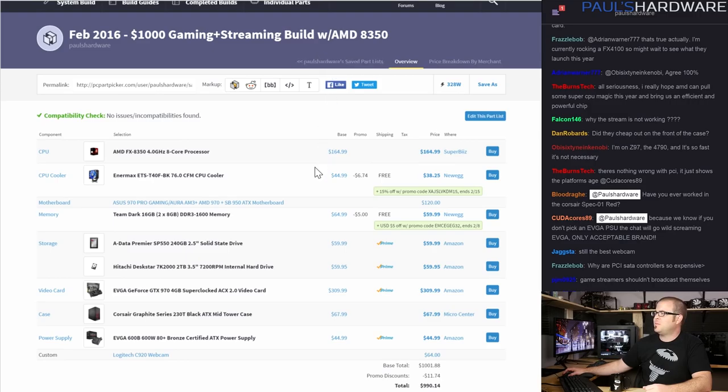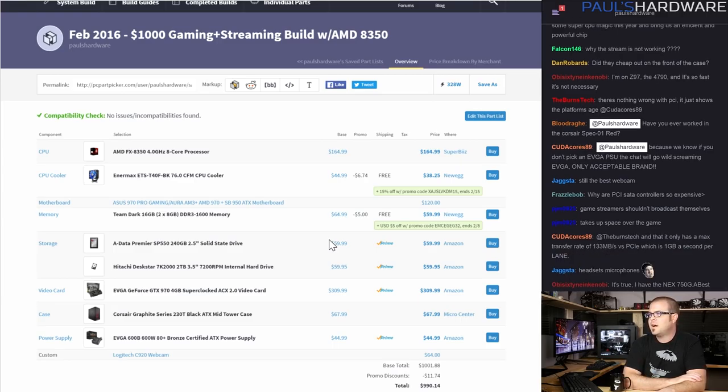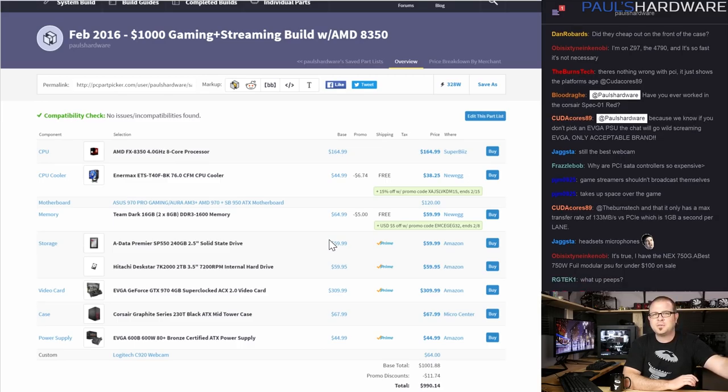That's the first build — a $1,000 gaming and streaming system with an AMD FX-8350. For anyone shaking their fist, I will say I seriously considered the Xeon E3-1231v3, which costs about $250 but is basically like a 4790 without the iGPU. It does have hyperthreading giving you 8 threads, which is nice for live streaming. But that's that build — I hope you guys like it. Let's move on to the next one.